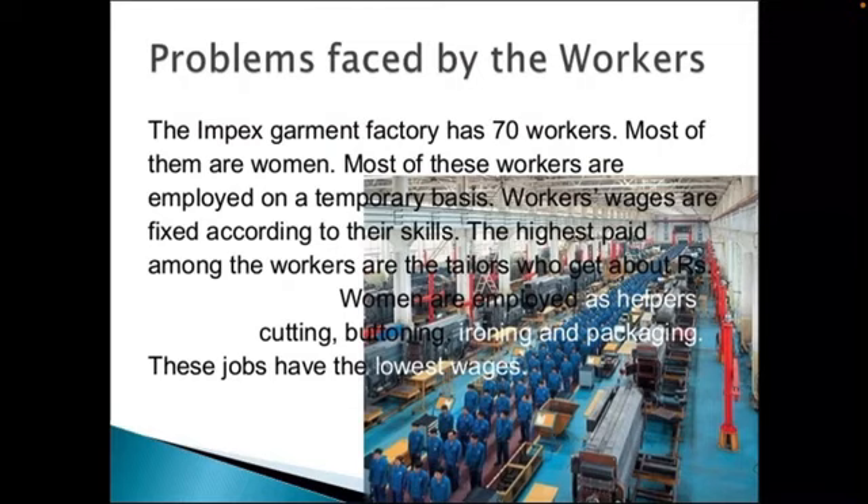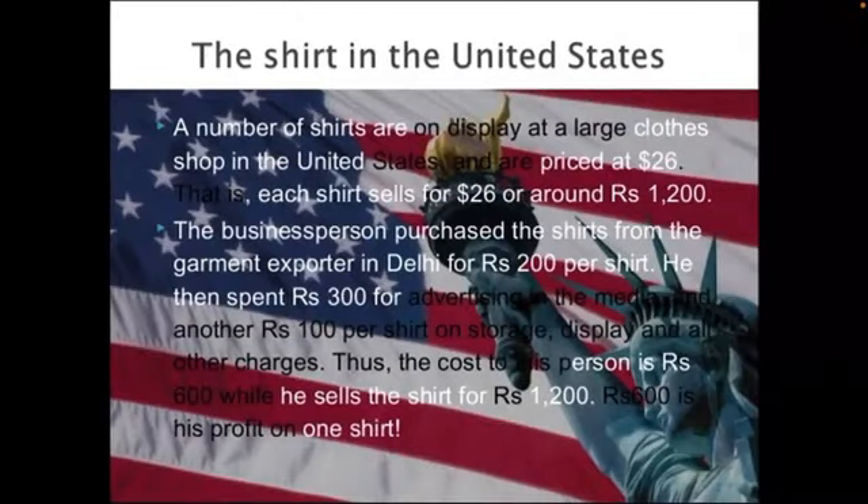The workers' wages are fixed according to their skills. The highest paid among the workers are the tailors. People are of different categories: some are cutting the cloth, some are doing buttoning, ironing, or packaging. These jobs have the lowest wages.